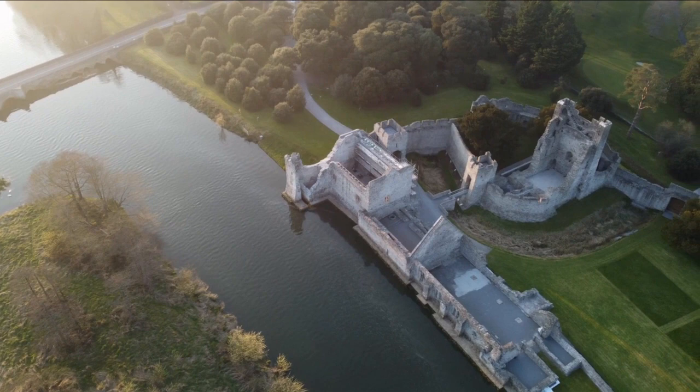The stone structure is surrounded by a beautiful golf course and some amazing grounds. You have to check it out.